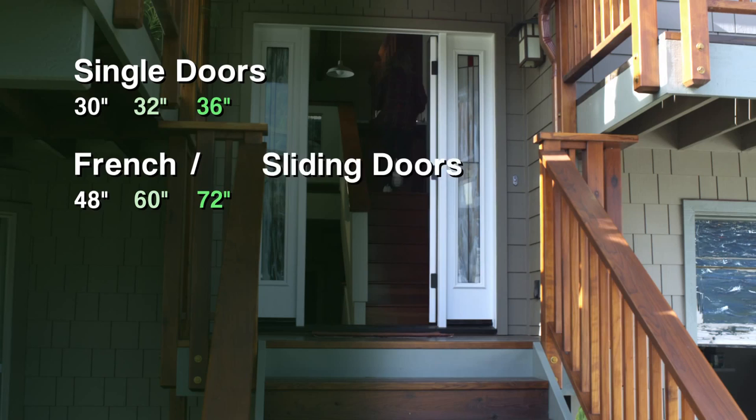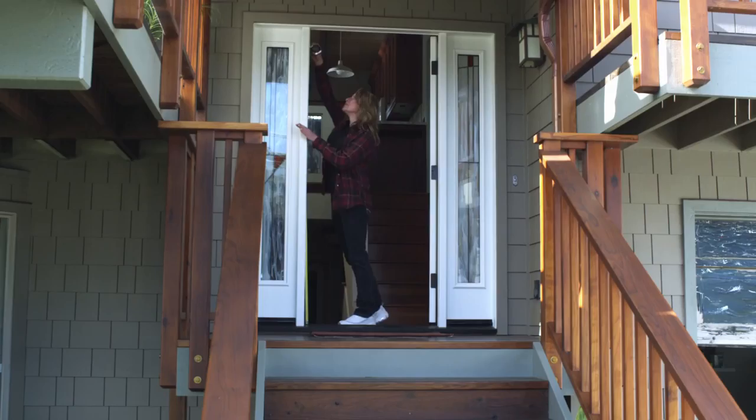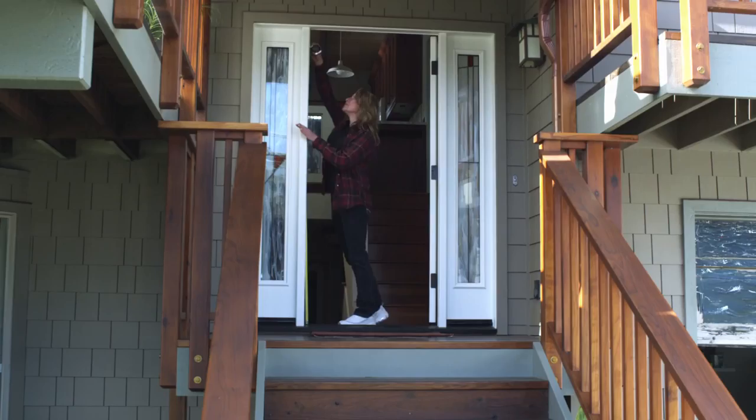Bug-Off screen is available in 10 standard sizes for single doors, French doors, sliding glass doors, and even tall 8-foot doors. So measure your door and get Bug-Off Instant Screen. Don't be fooled by cheap imitations. Let the fresh air in, and keep those annoying bugs out. Bug-Off Instant Screen — the most convenient screen on the market.